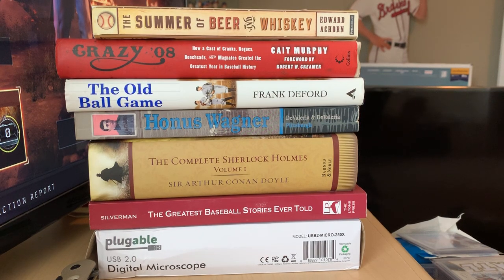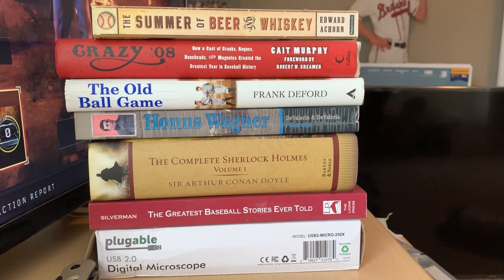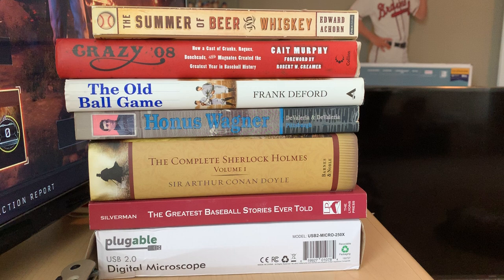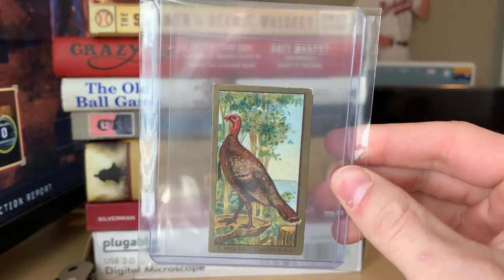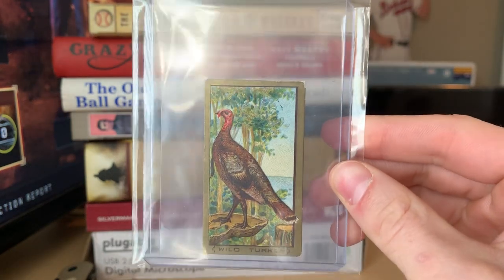What's up guys, Drew, Lefty, and EV10 back again with another mail day video. This is going to be about 90% T206 tobacco stuff, so if you enjoy that sort of thing you'll probably enjoy this video. Stick around. Some of this stuff is so old it's been sitting on my desk — I'm off this week and starting to burn up some vacation.